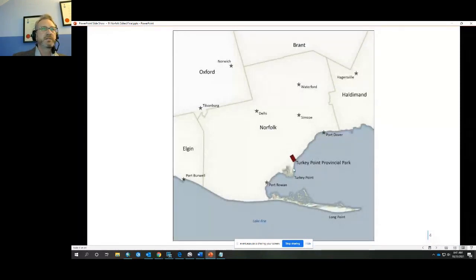A brief introduction of the geographic area: Turkey Point Provincial Park, on the north shore of Lake Erie just west of Port Dover. I happened to cross the memorial cairn at Turkey Point by accident in 2003, seeing a signpost for a historic plaque while driving through the park. I stopped and read, and learned of a fort I never knew existed.